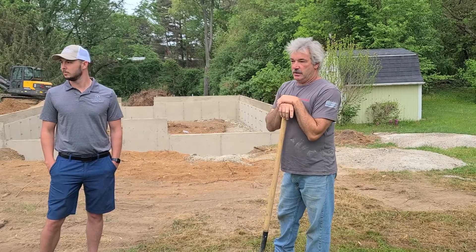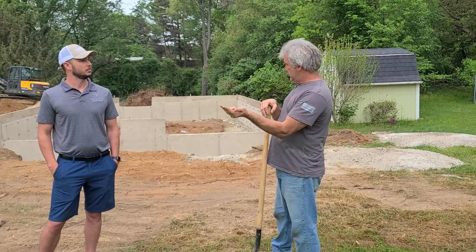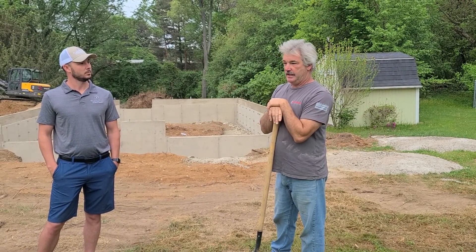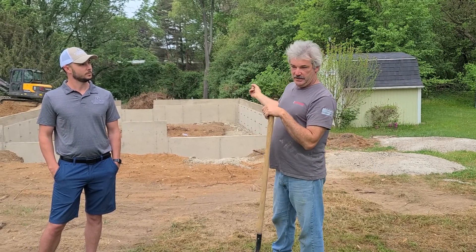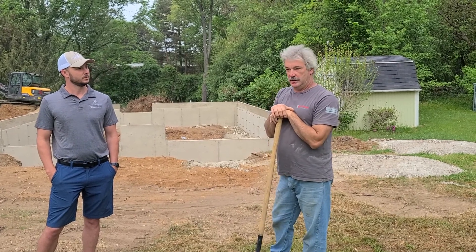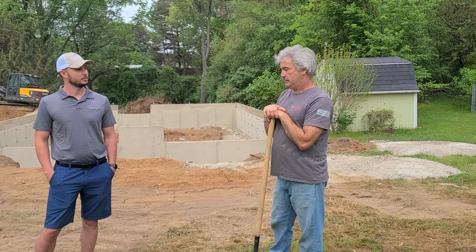So then we were just talking about the water and the sewer — exactly where that goes into the building. We found where the sewer is coming out of the house, so we dug down there to see what kind of height we have and make sure we can make the pitch from the garage into the city sewer. And it looks like that's all good to go there.